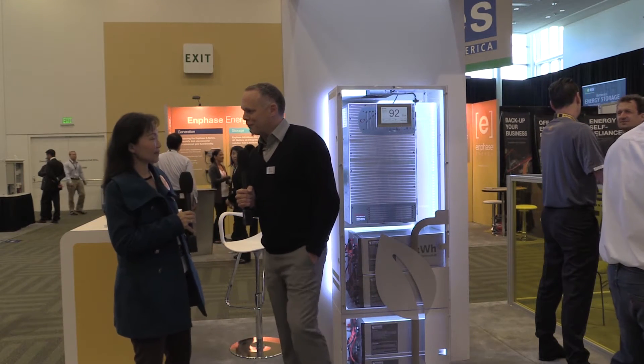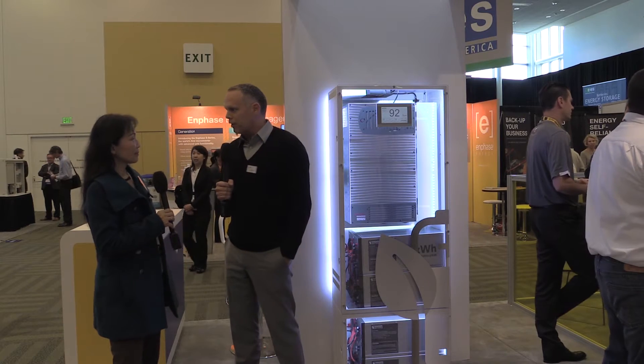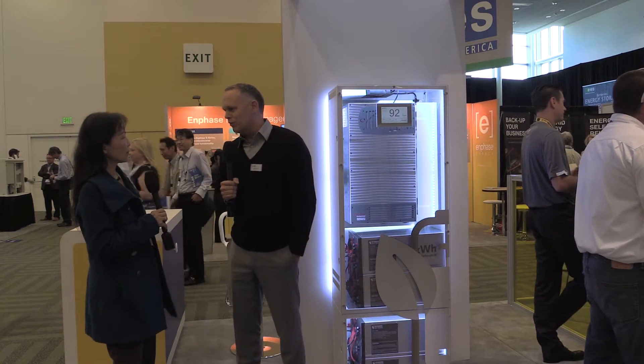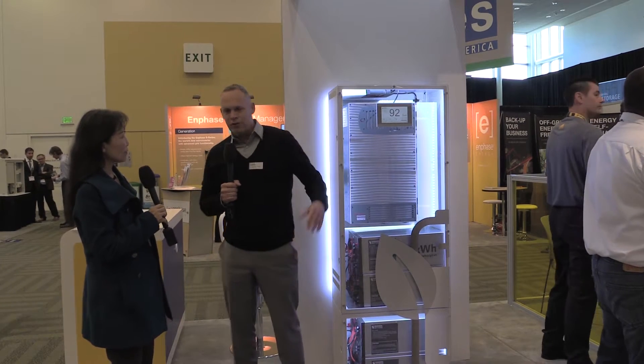Thank you for speaking to me and welcome to our booth. This is our product here — it's our Sonnenmacher Battery. As you mentioned, we're the market leader in Europe with over 8,000 systems sold into the market. We're now launching our product here in the U.S. market, so it's ready and available to installers, developers, and homeowners as well. There's also a product for the commercial sector available for the market.